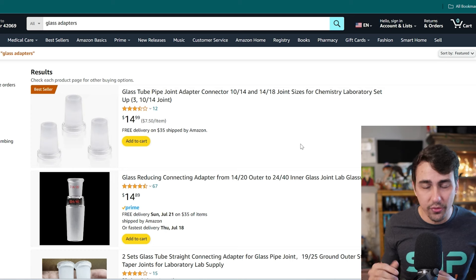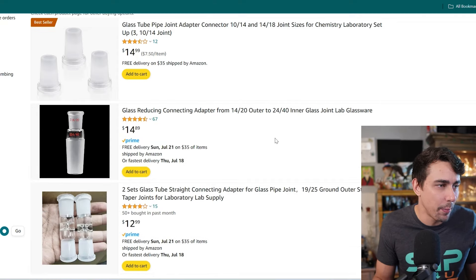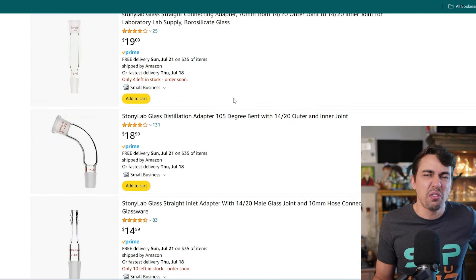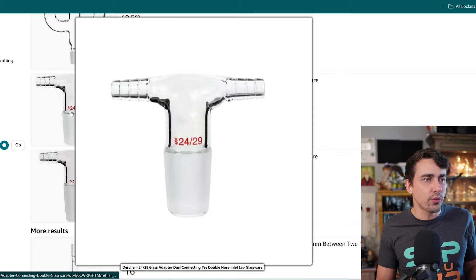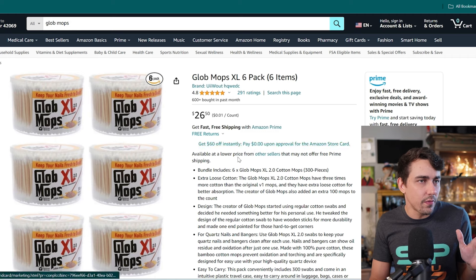Next on the list: glass adapters. If you've watched my Twitch streams, sometimes I put pieces together and need adapters to make it happen. Local shops usually don't have many options, but on Amazon you can find very specific obscure adapters — 14s to 18s, 18s to 14s, double hitters, triple hitters. They're marked as lab equipment, so check the joint sizes. You can find a splitter with a 14, an 18, and a 10 all on one piece.